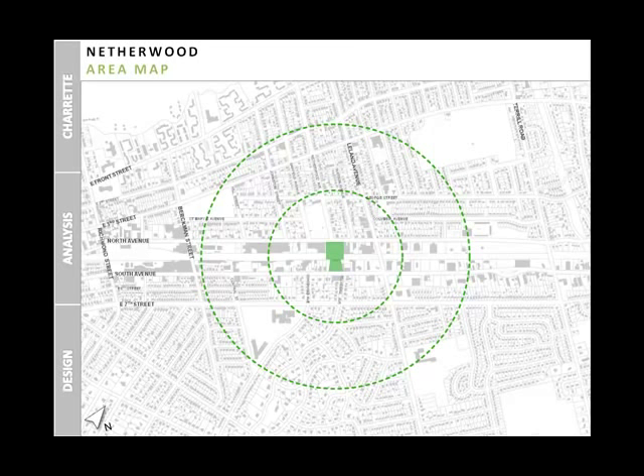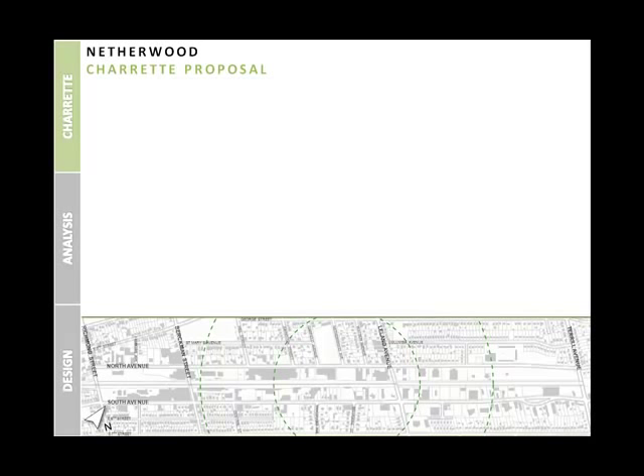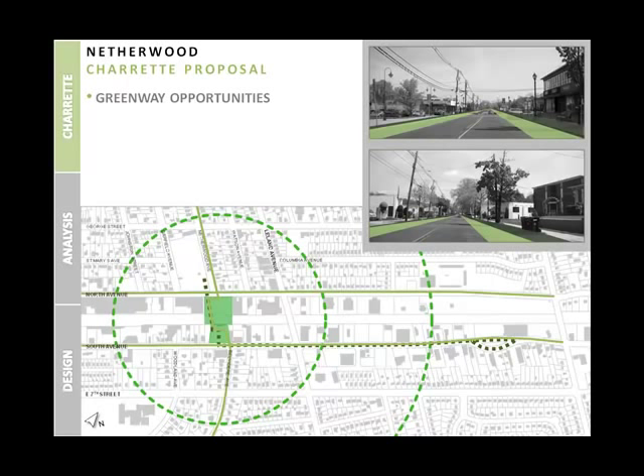In this presentation, we will discuss proposals generated during the design charrette, new alternatives, and form-based codes used within our two study areas. At the design charrette, Netherwood citizens voiced their opinions about changes in land use and street frontage in order to satisfy current and future residents. Discussions focused on two sites: the first was Netherwood Station and its neighboring lots, and the second was the Plainwood Square shopping district, which we refer to as Netherwood South Avenue.